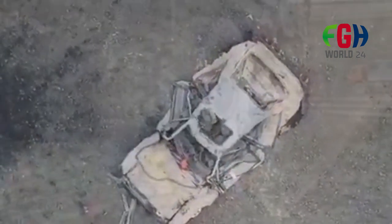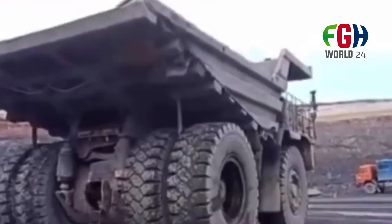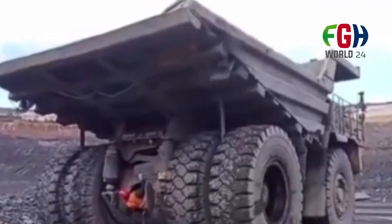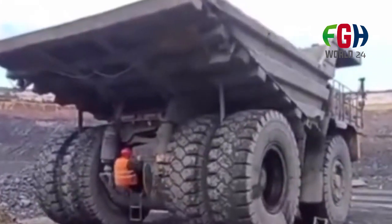Manufacturer: The Belaz 75710 is manufactured by the Belarusian company Belaz, which specializes in the production of heavy-duty vehicles and machinery, including dump trucks and mining equipment.